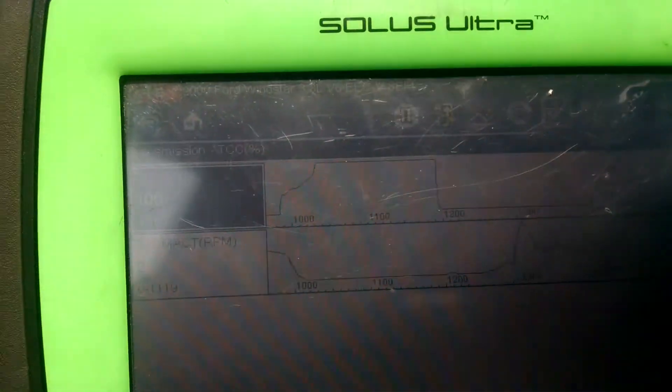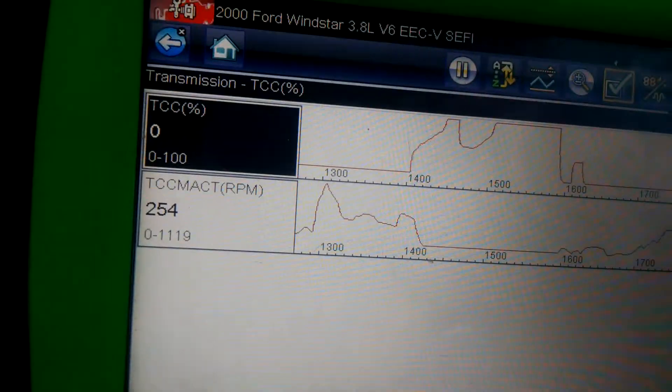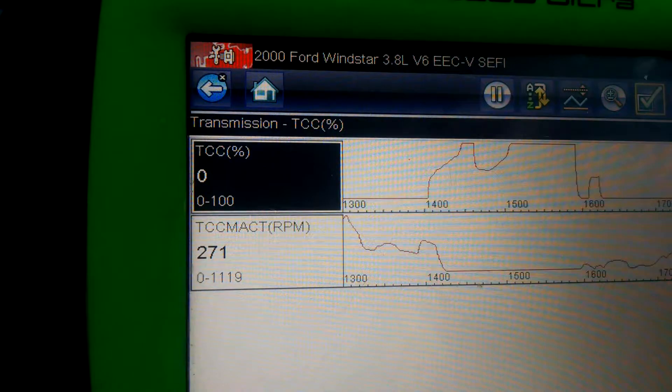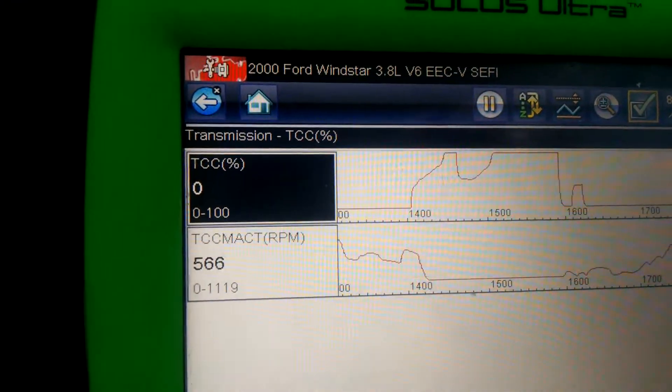We just put a torque converter clutch in this one, so that's what we wanted to do. Okay, we're going to take another look at this thing. We're going to look at TCC percent and thermactor to make sure the clutch is going on. We're taking off now.